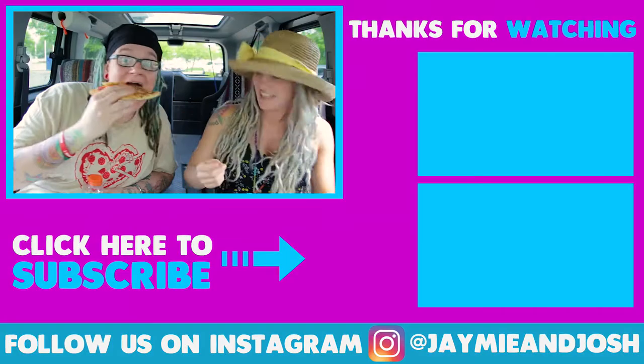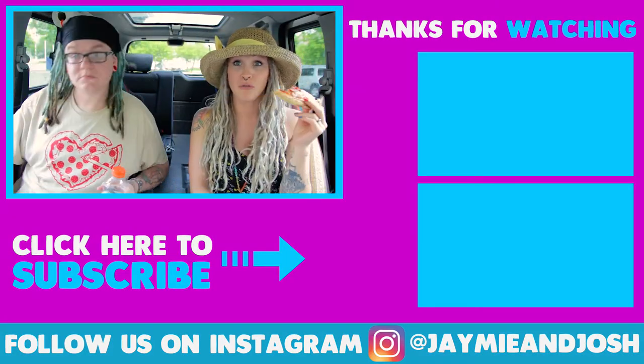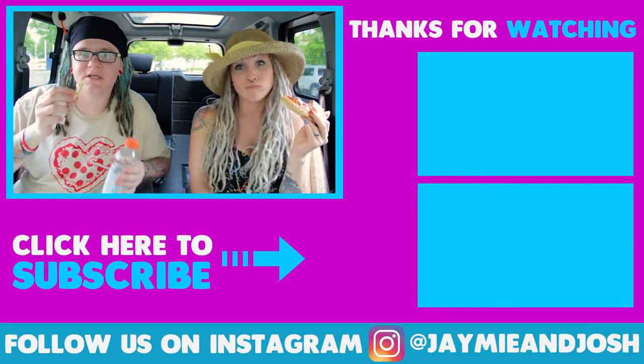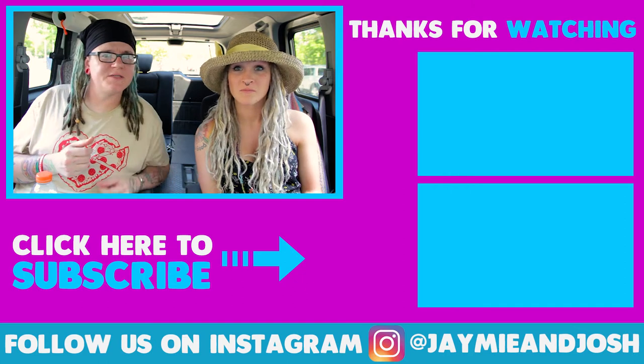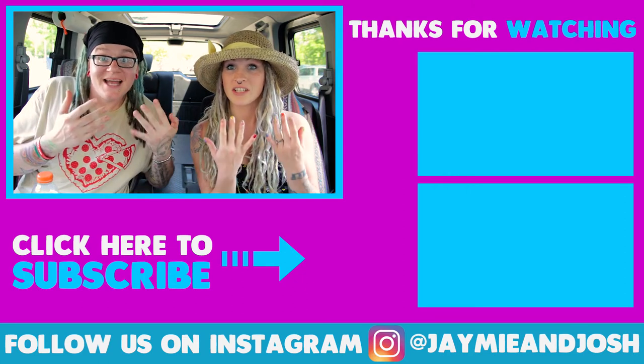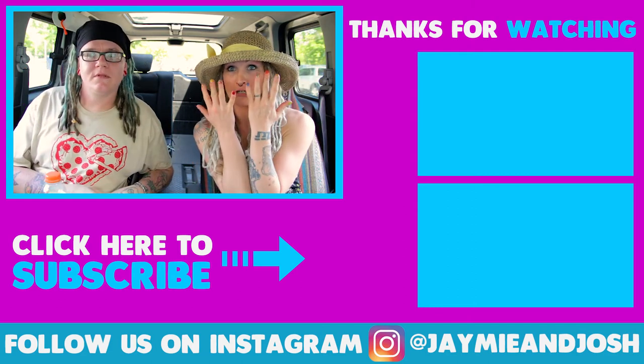If you like this video, make sure to give us a big thumbs up and subscribe for new videos every week — we do three videos a week. We'll see you guys next week. Peace! Bye! Hey, that's mine. Eating this pizza is really, really good. On a scale of 1 to 10 Wiggly Fingers, how would you rate this pizza ATM? I would give it 10 Wiggly Fingers! Wiggle Fingers!